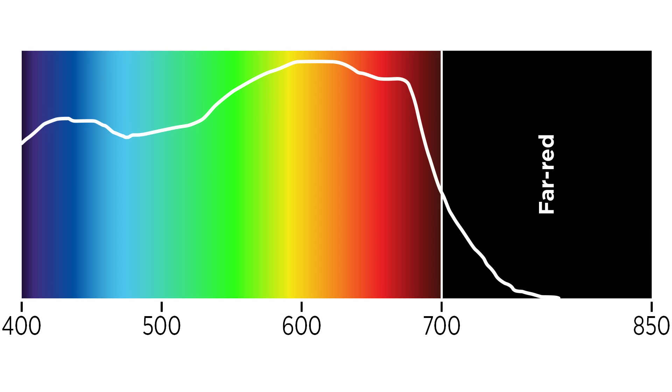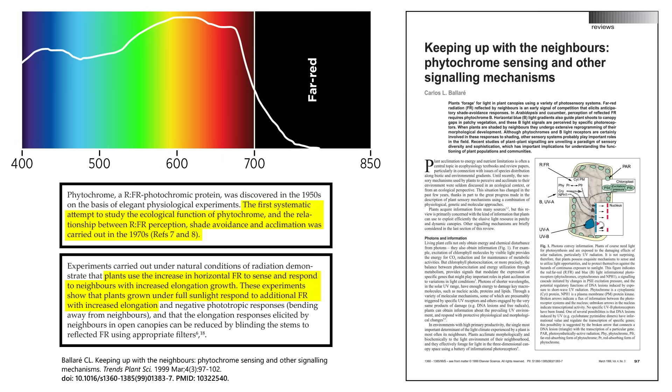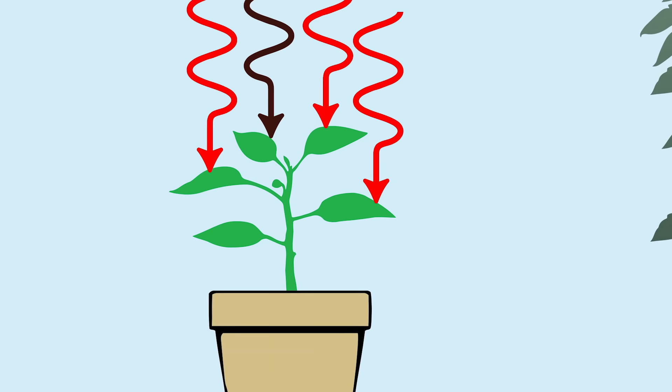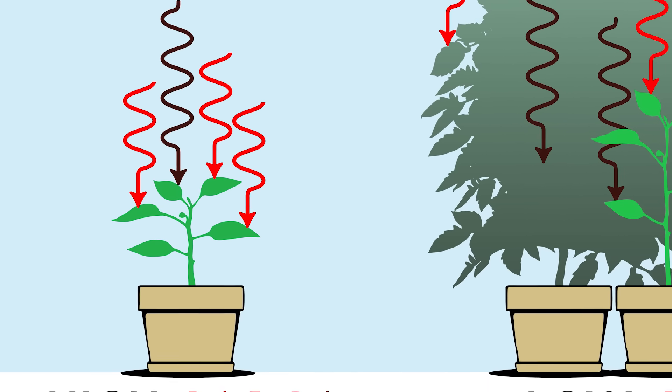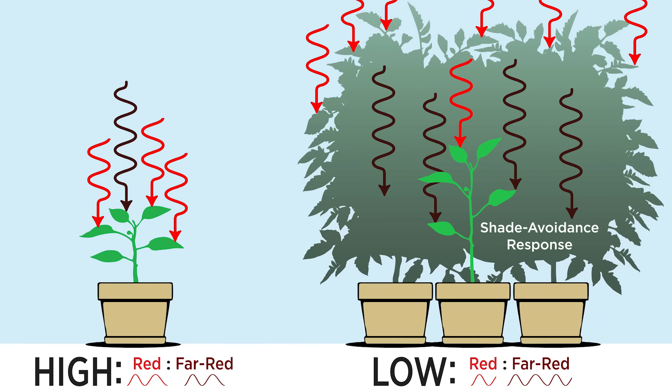At the other end of the spectrum, we have far-red light — plants are highly sensitive to it too. Historically, it was presumed that far red doesn't do much to drive photosynthesis, but it was shown to greatly affect plant development or morphology. Plants have special photoreceptors known as phytochromes, which allow them to detect ratios of red to far-red light. This can tell plants if they're under a canopy of taller plants, triggering them to stretch taller in response.